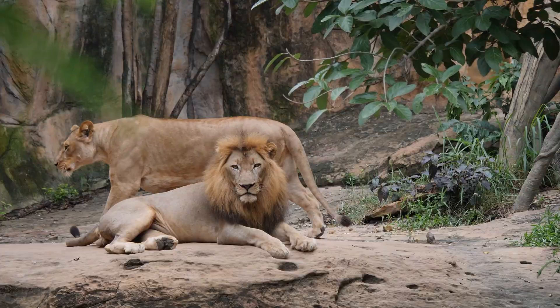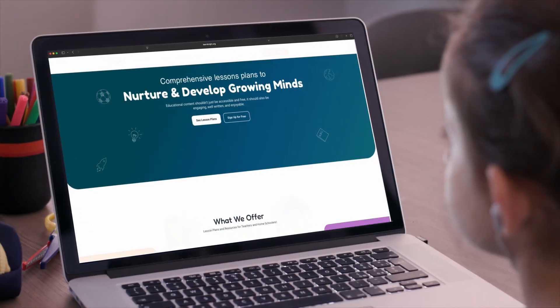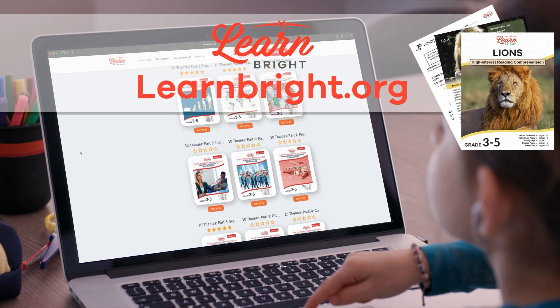Hello animal experts. Today we are going to learn about lions. If you want to read along with us, head over to LearnBrite.org to download this lesson plan. Ready? Let's begin.